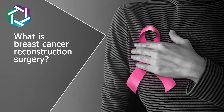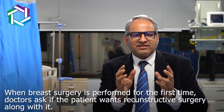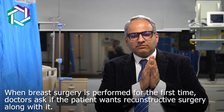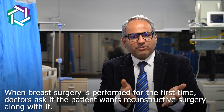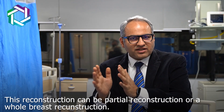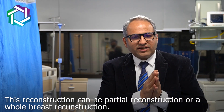So what is breast cancer reconstructive surgery? Whenever any surgery for breast cancer is done, it is my duty, it is my moral obligation to offer some form of reconstruction to the patient. Reconstruction not only helps the patient to get her self-confidence back, it allows that lady to live with dignity.